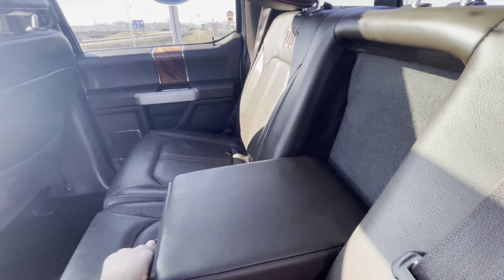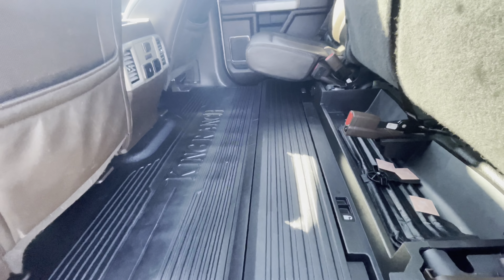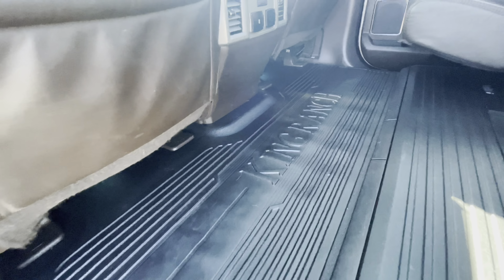It does have the big sunroof as well. Lots of space when you fold up the rear seats, and factory floor liner.